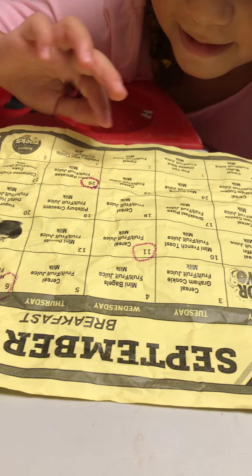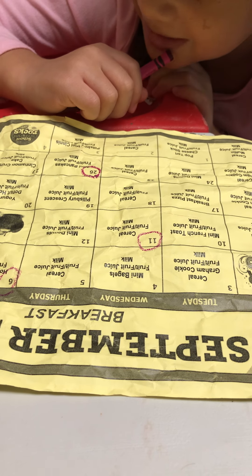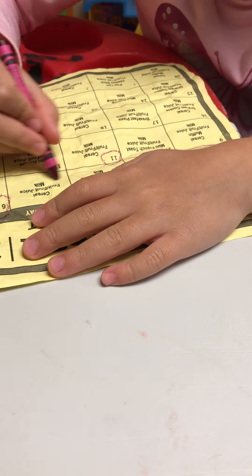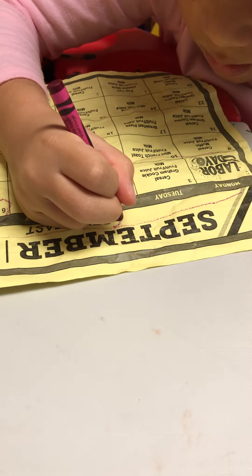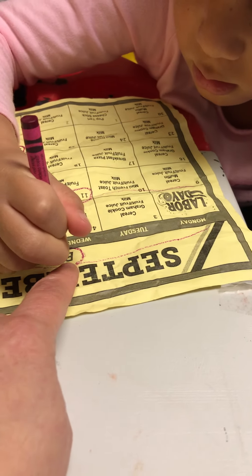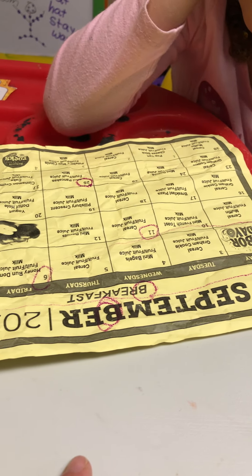We're gonna move on to letters now. Can you circle the letter B for me? I'm looking up at the title up here. Maya, that's all I want you to do — just circle the letter B. Oh, there's a B right there! Go ahead and circle the other B. It's in the title because it says September Breakfast.